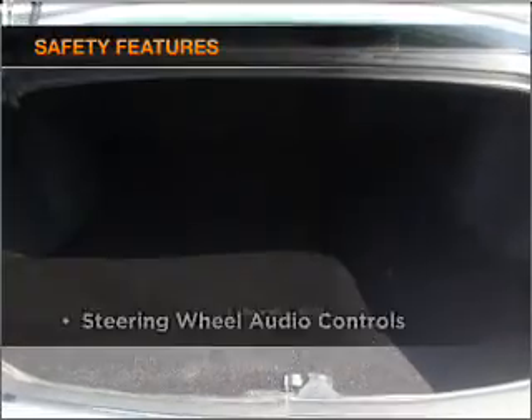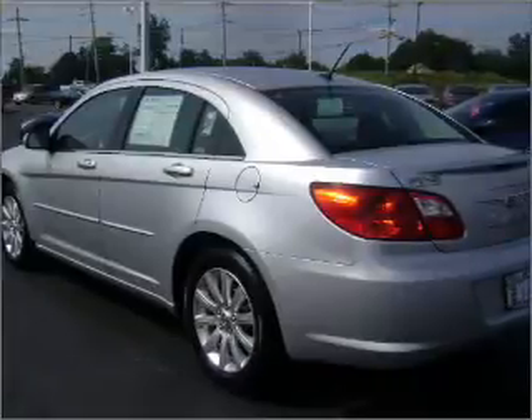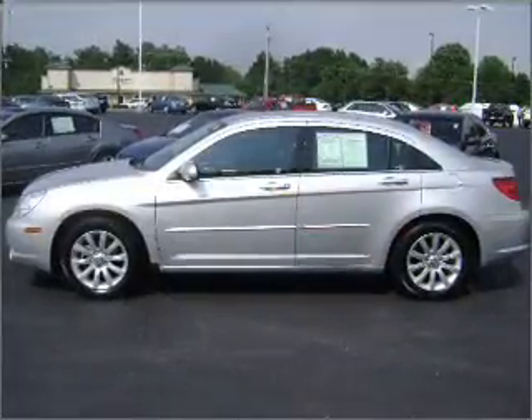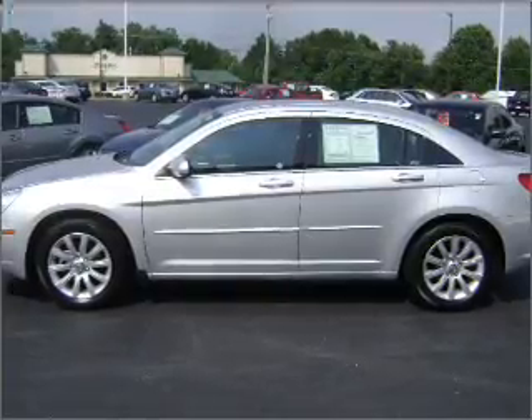If safety is a high priority, rest assured knowing that these top safety components are included: front ventilated disc brakes, passenger airbag, side airbag, curtain head airbags. Our website offers more information on all of our vehicles. Call us today to start test driving.